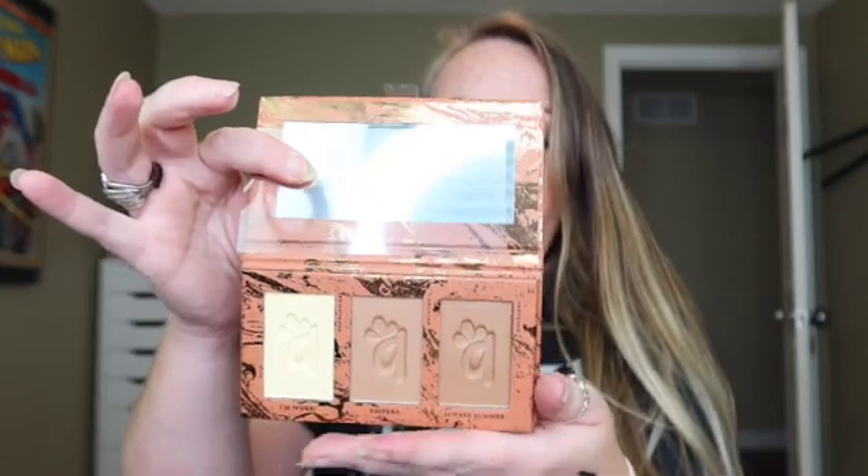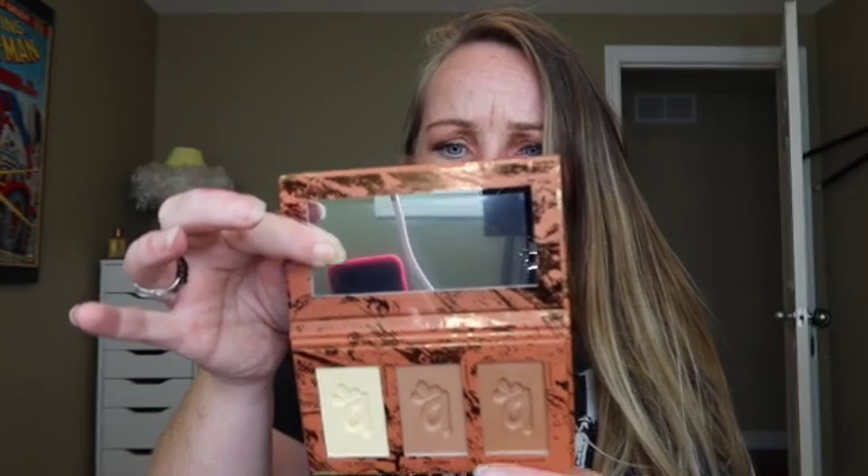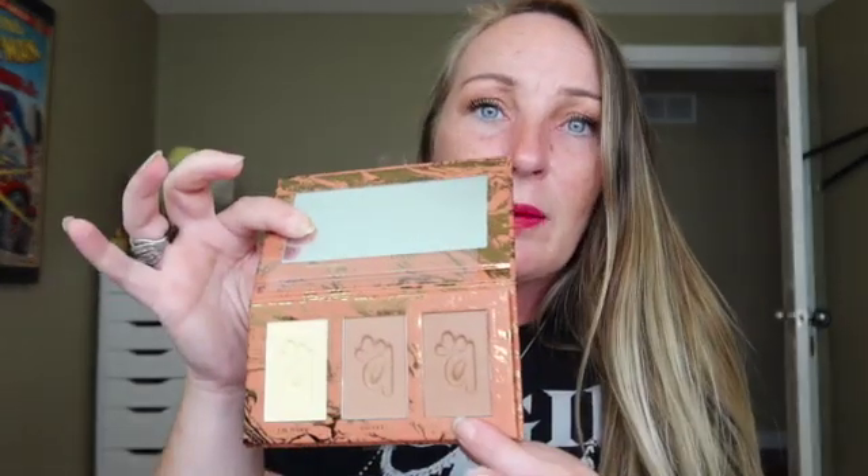Last but not least in the base box, we have the Hydrating Complexion Trio by Alomar Cosmetics. I might even be able to use these shades. So this one's called I'm Woke — it looks like a banana powder. This one is Salterra, which is a bronzer. And then Always Summer — so a banana powder for brightening, a bronzer for sculpting, and a contour shade. These colors might work for me — they don't look too bad. I like this little palette, and I do like Alomar Cosmetics. The value on that is $25 US dollars.